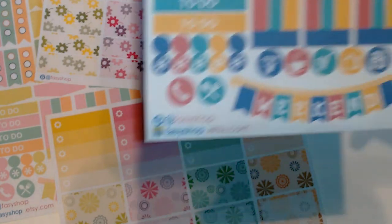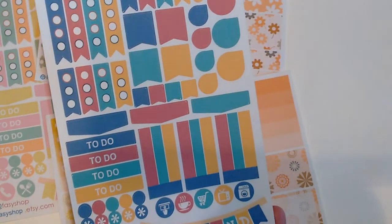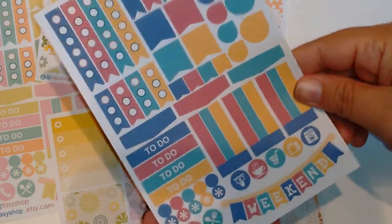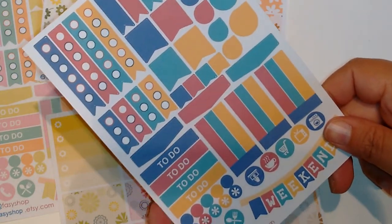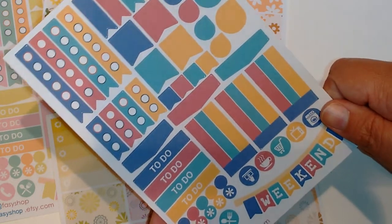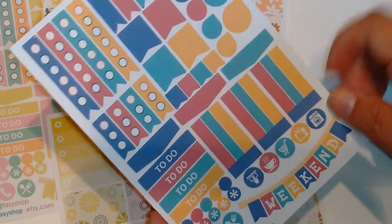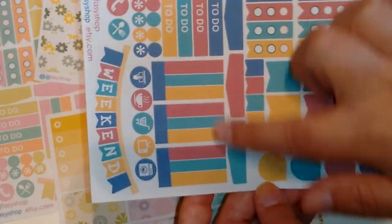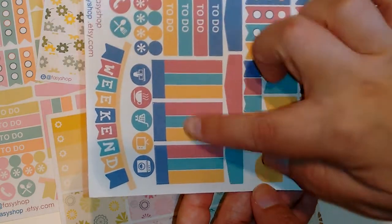And then the next one is this one, which I have a circus theme that I bought from another shop, and I think this is going to match really well with that other sticker set. The colors are just really unique and I like them — it kind of reminds me of like an 80s vibe. It's the same layout, and again with the boxes where you can write.